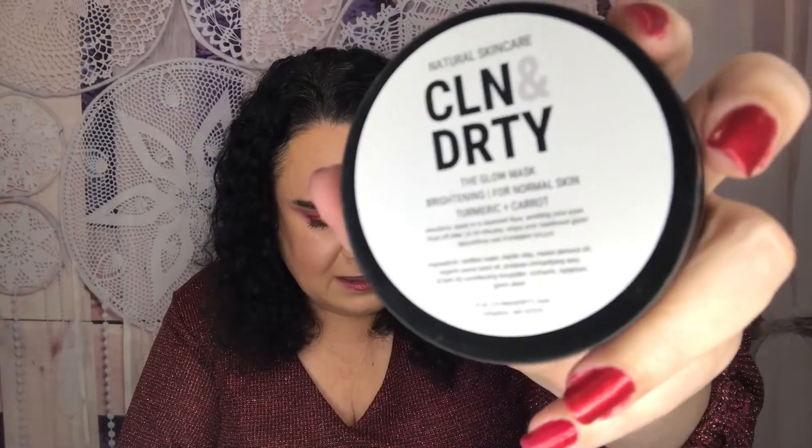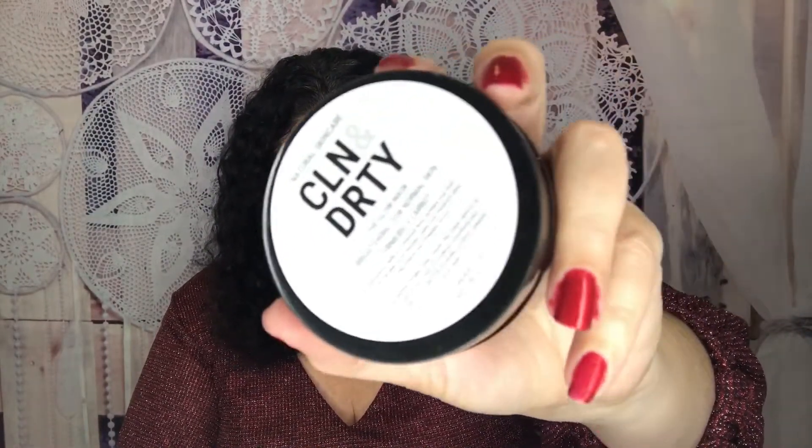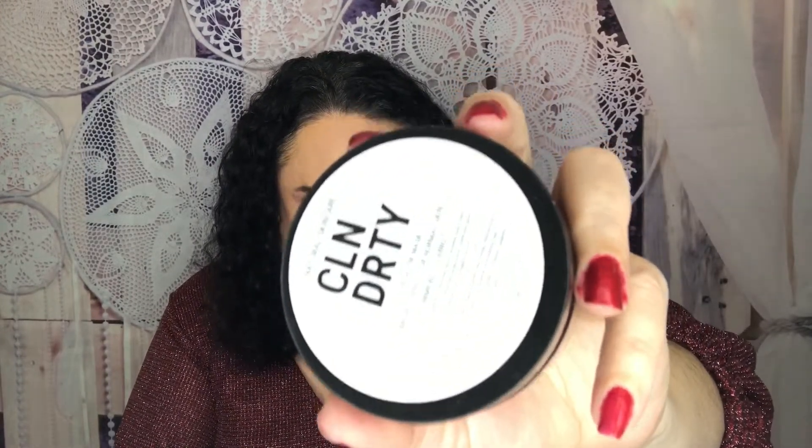Next for facial treatments — and you know I love my masks — this is the Clean and Dirty Glow Mask. It's a brightening clay mask for normal skin featuring turmeric and carrot seed oil, which I love in skincare. The clay pulls impurities and reduces inflammation, while lakoyan clay helps amplify your natural glow. Use two times a week after cleansing. You can smell the turmeric a little, but it's not overpowering. Look for this in an upcoming masking review series! This retails for $28.